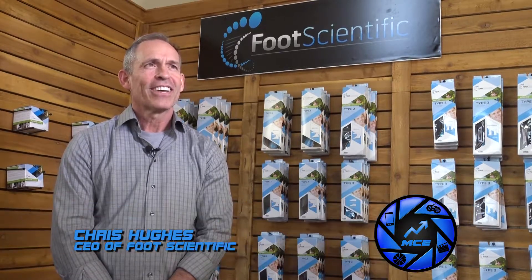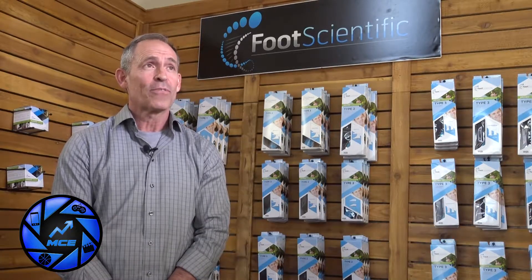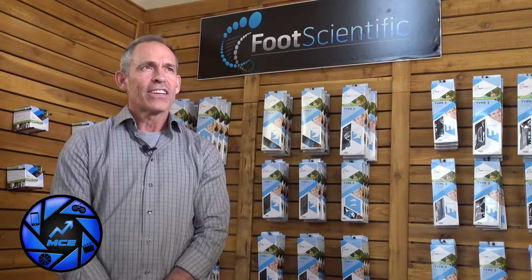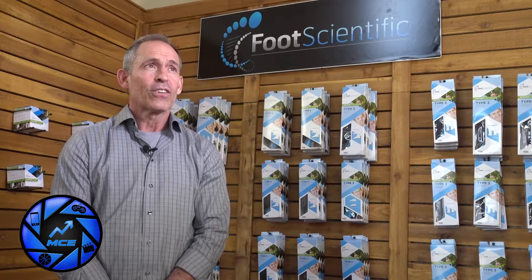I am Chris Hughes and I'm the CEO of Foot Scientific. I was privileged to meet a renowned surgeon and opinion leader in the area, Dr. Rob Fox, who had come up with some ideas for the foot and ankle which were needs that weren't being met.